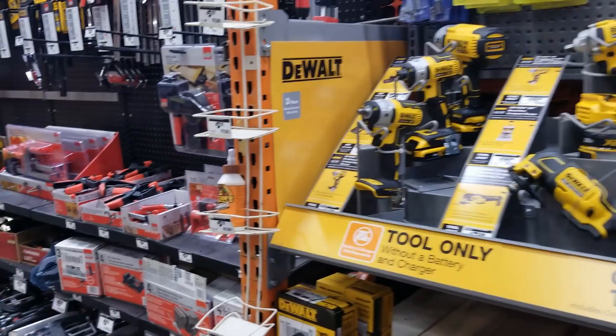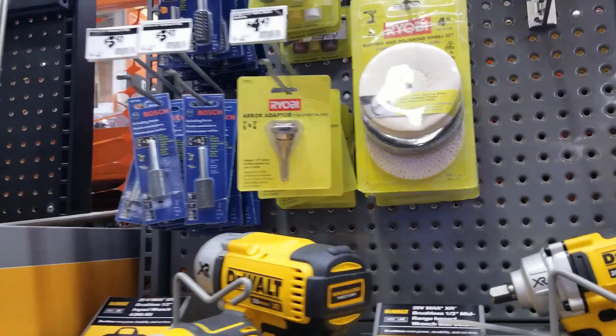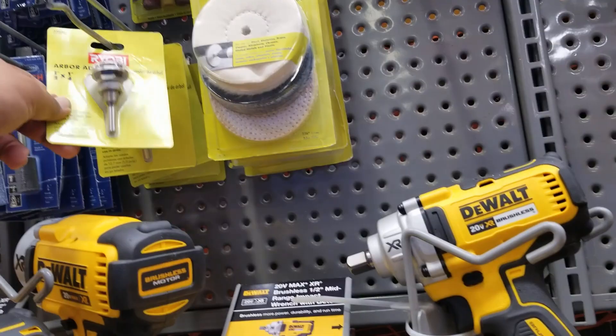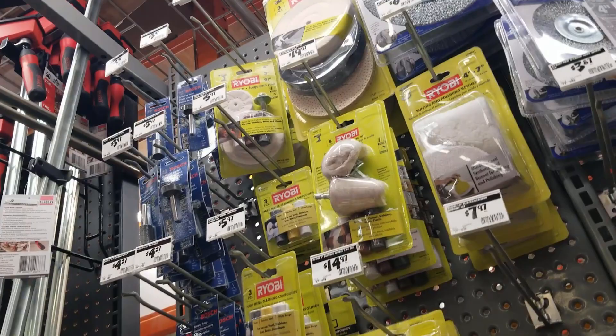Those DeWalt tools are the XR line — that's like the previous generation platform. There are some nice polishers here for the drill — sometimes you need to polish something, and you've got the attachments right there for the drill. Some nice accessories, and Bosch bits too — a nice kit because it includes everything.